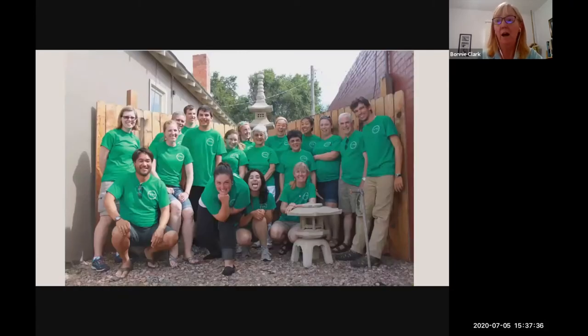Since then, we have held a biannual field school that just keeps getting bigger and bigger. It runs for five weeks from mid-June to mid-July. The program engages a mix of college students, high school interns, and community partners — you can see them all here at the Amache Museum. Together, we learn to preserve and learn about the history of Amache and Japanese incarceration, while also learning archaeological skills and methods.